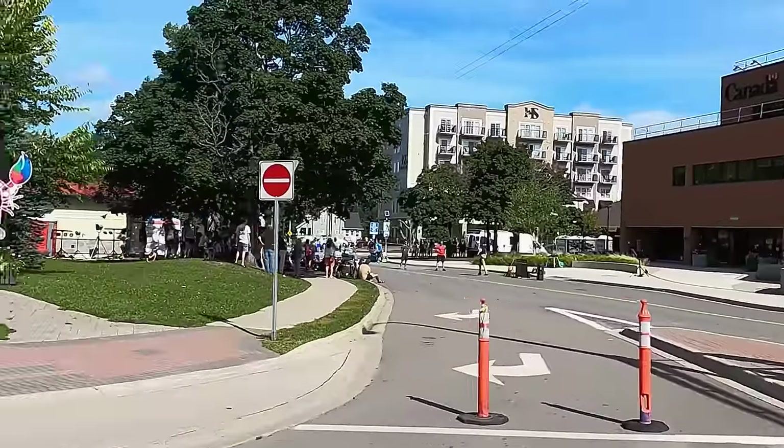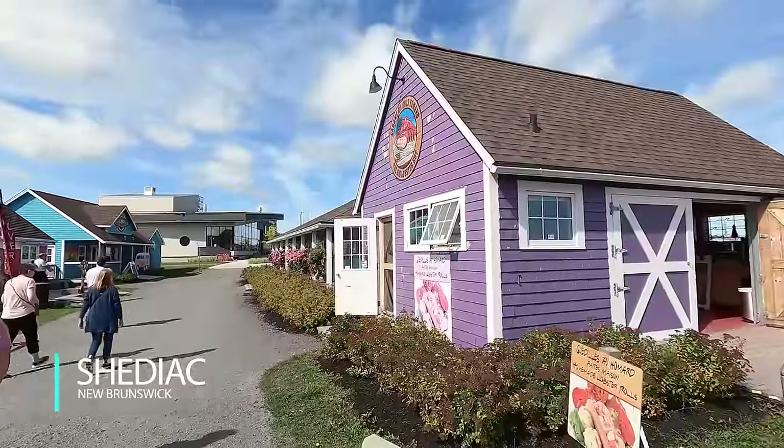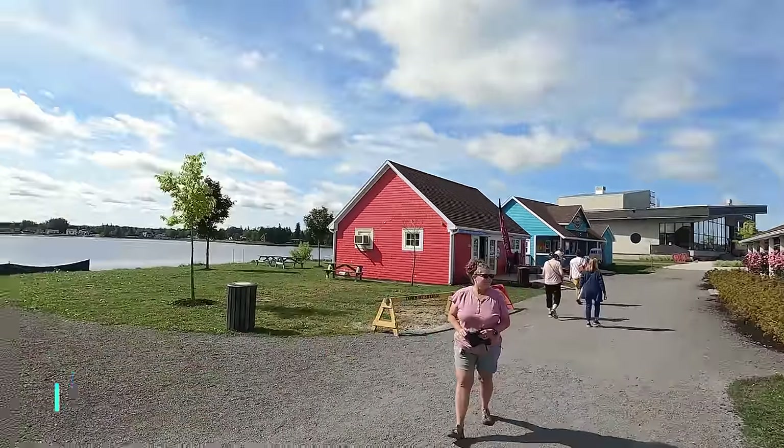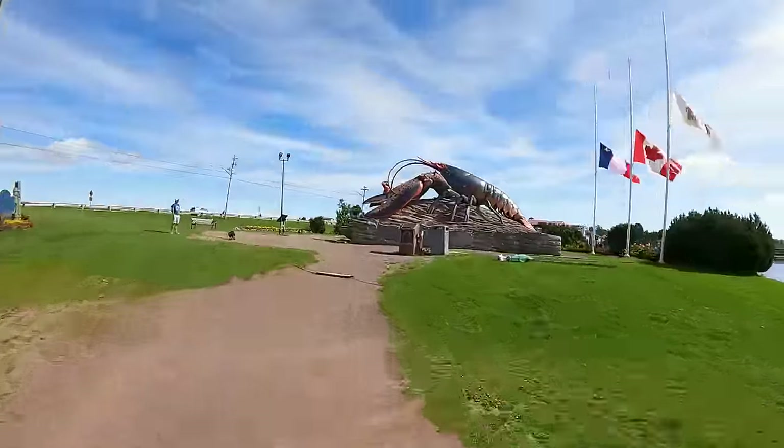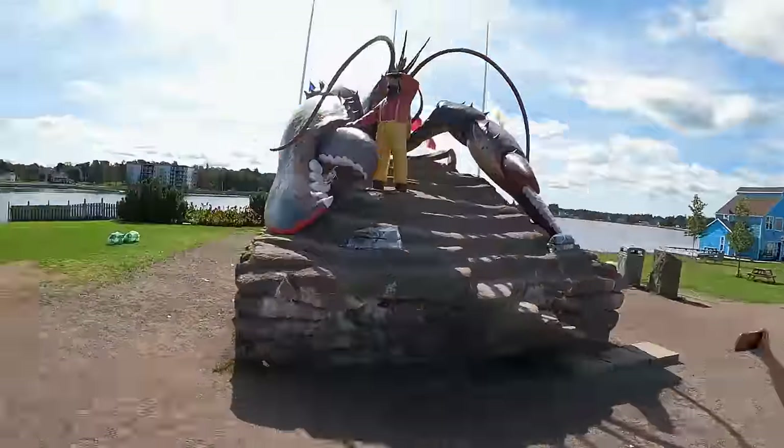We made a brief stop in Shediac, New Brunswick to check out the giant lobster — the Shediac Lobster!